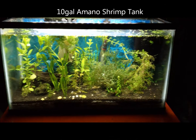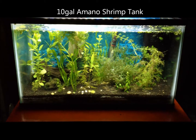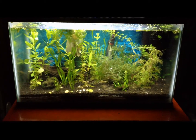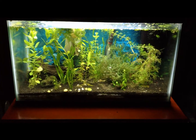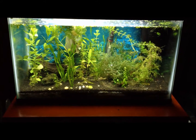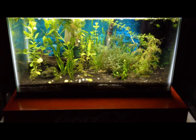Hello everybody, today I'm just doing a short video on my shrimp tank. In this tank I have between 20 and 25 Amano shrimp, and I also have a few red cherry shrimp — not too many — and five pygmy cory catfish. I'm going to give you a look at some of the shrimp and see if I can catch the cory catfish for a photo.